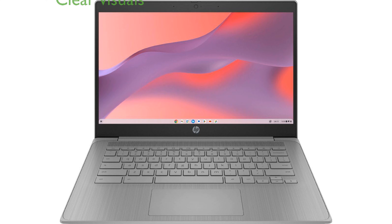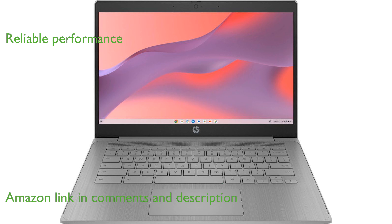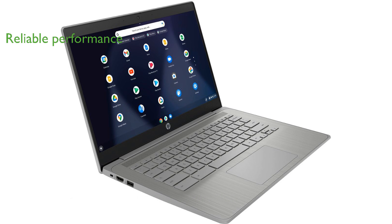The HP 2023 Chromebook laptop features a 14-inch high-definition display, offering clear and vibrant visuals suitable for everyday tasks. Powered by a Celeron N4120 processor, this laptop delivers reliable performance for browsing, streaming, and document editing.